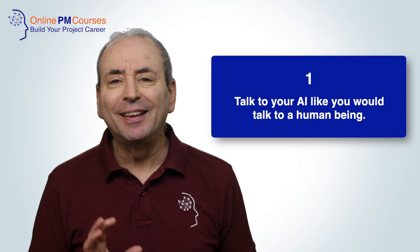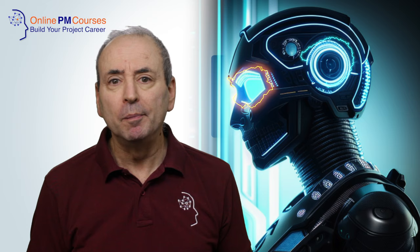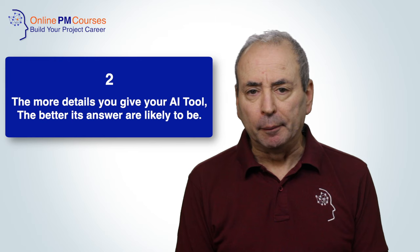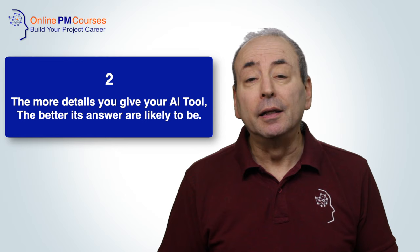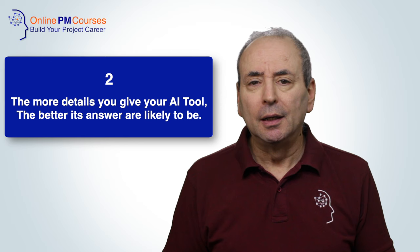I like to use the words please and thank you, because I know that machines have perfect memory, and when they take over the world they will remember which of us were rude to them and which were polite. My second tip is that the more details you give to the AI tool, the better its answer is likely to be. For example, if you want your AI tool to suggest risks to your project, tell it all about the project — the more information you give it, the more precise and appropriate the risks it generates will be.